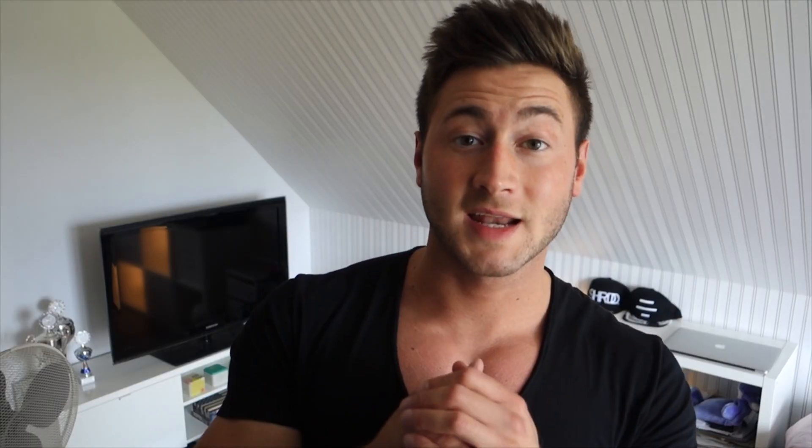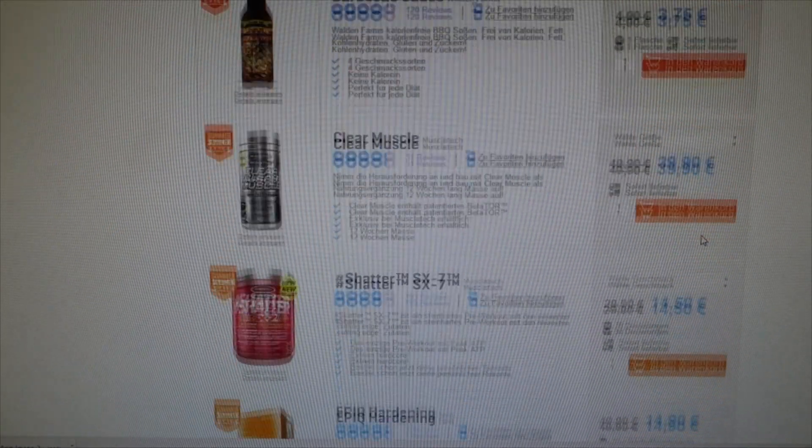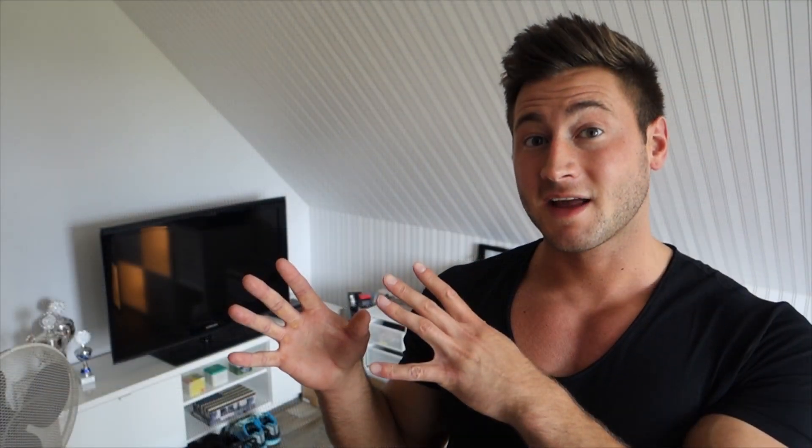Die zweite Frage wird wahrscheinlich sein: wo ist das Trainingsshirt her, was er gerade anhatte? Das Trainingsshirt bekommt ihr bei Body & Fit, und zwar aktuell noch für 9,90 Euro. Dort ist nämlich gerade Summer Sale bis zu 70% auf sehr viele diverse Artikel, nicht nur von Body Fit, sondern auch von vielen anderen Supplement-Herstellern. Und wenn ihr dann auch noch IQ10 benutzt, bekommt ihr noch 10% Rabatt auf euren Einkauf. Link in der Beschreibung.